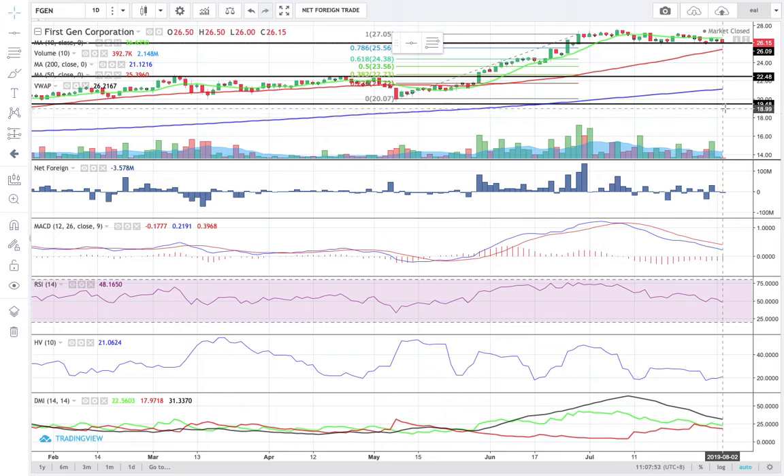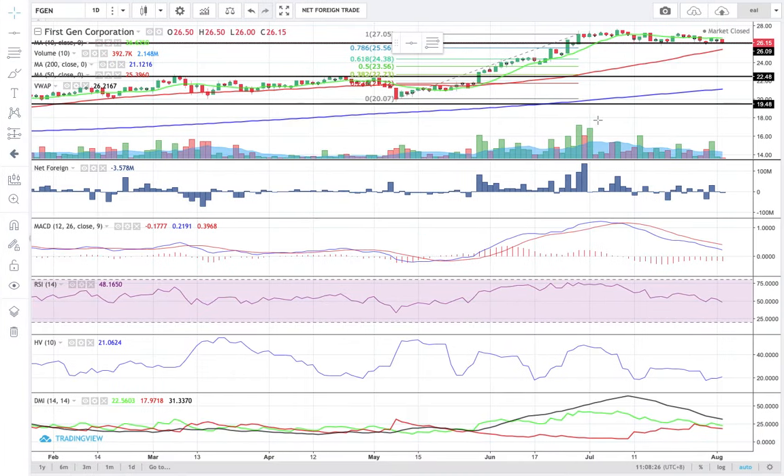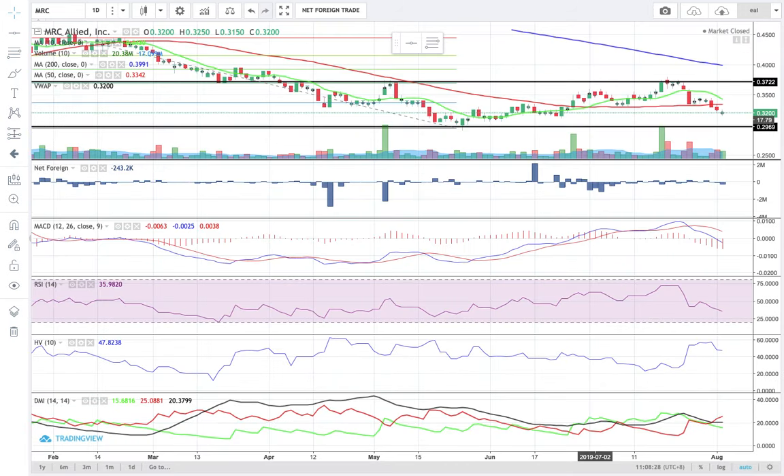My overall sentiment for FGEN, considering what has been happening since the last week of June 2019, is neutral. You are better off waiting for a buy signal if you are to enter a new position. If you have had FGEN for a while and it's still trading above your trailing stop loss, I suggest that you hold your position and don't top up yet until the momentum power indicator becomes bullish.